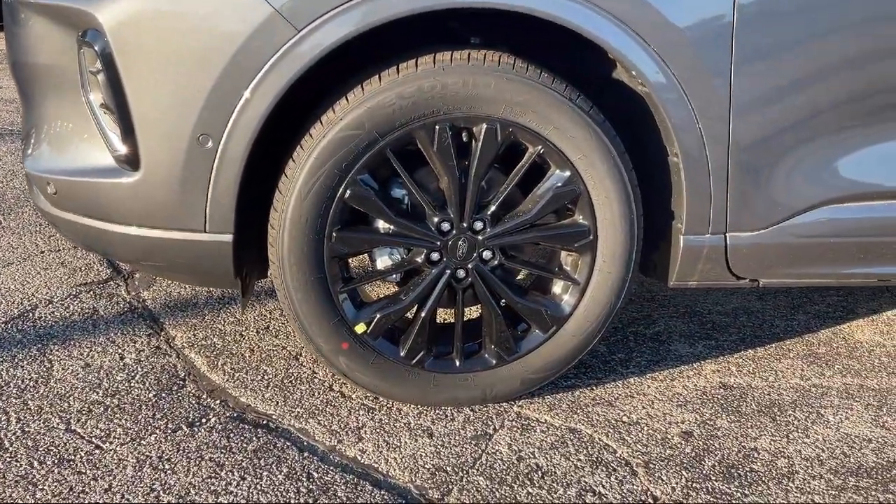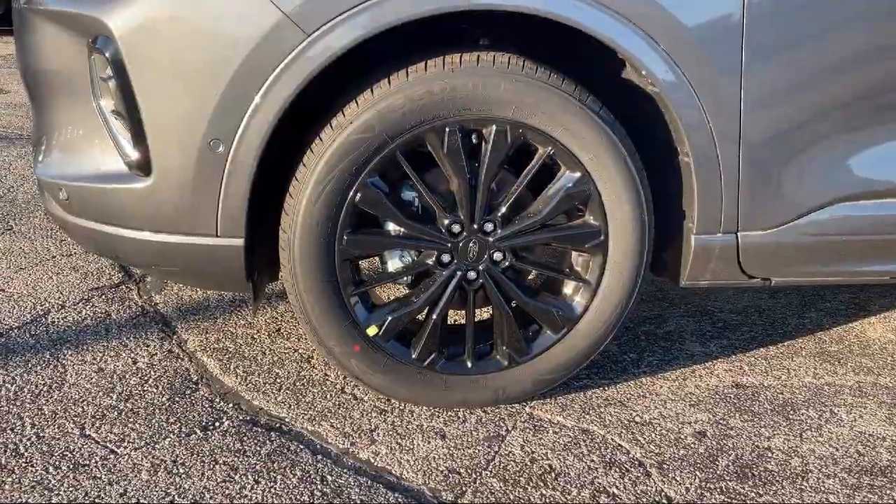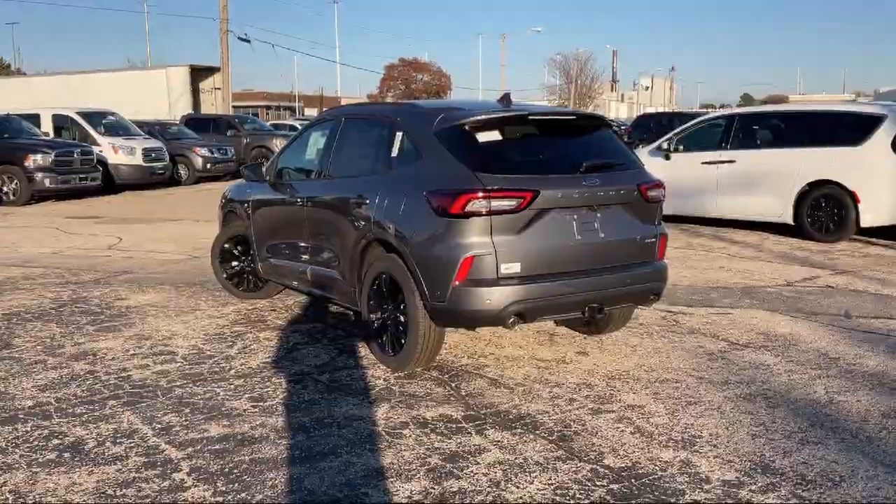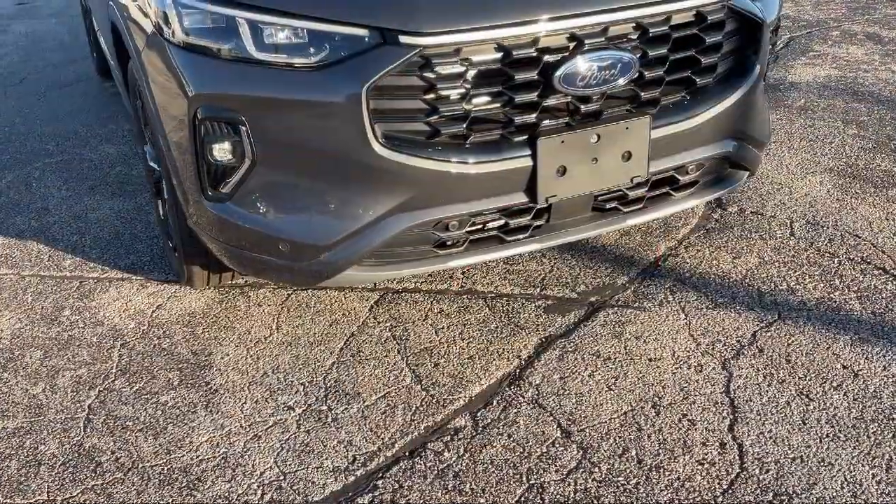So come see us today and let our no hassle, friendly and knowledgeable team help you find the vehicle that is just right for you. We're conveniently located at 565 West Jackson Street in Wharton.